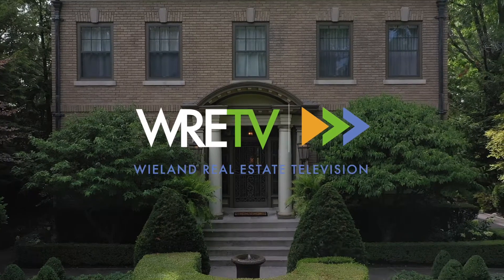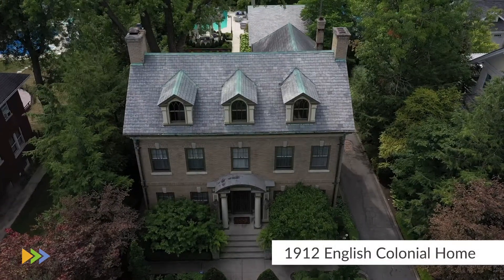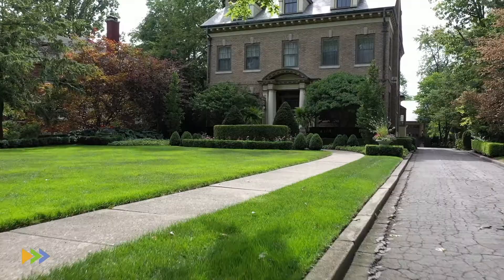We're here on the historic Forest Park Boulevard in downtown Fort Wayne. Homes on this street were developed around the late 1800s to about 1955. As you drive up and down the boulevard, you'll see homes with a variety of different architectural styles.